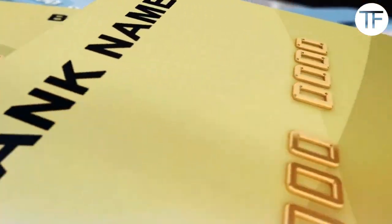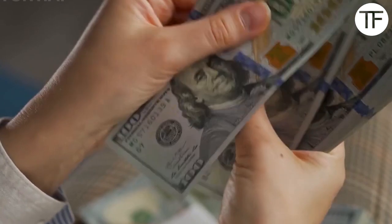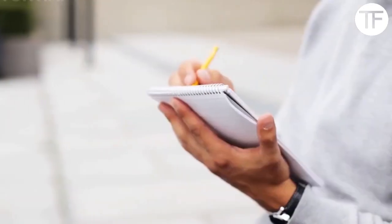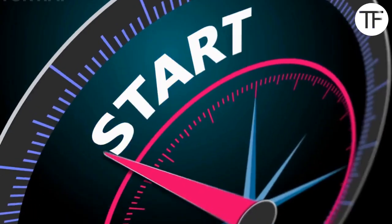Have credit that needs work? There's a credit card for you. Want to earn cash back or get travel rewards? You're covered. Here's a list of the top 5 credit cards that everyone should have.